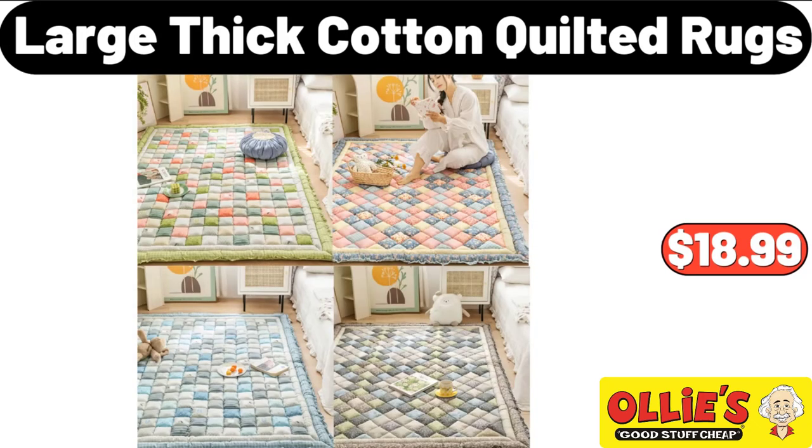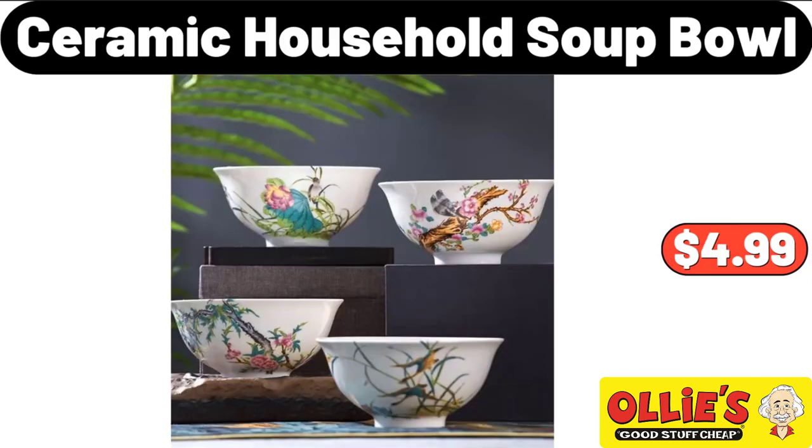Large Thick Cotton Quilted Rugs, $18.99. Please don't forget to subscribe to my channel, thank you very much for everything. Ceramic Soup Bowl, $4.99.